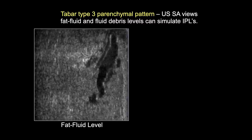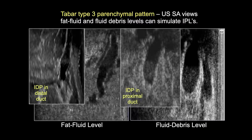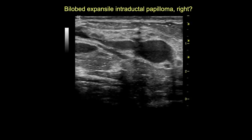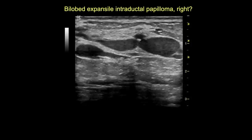A fat-fluid level with fat layered anteriorly can be very difficult to distinguish from a centrally located papilloma. Proteinaceous debris fallen to the posterior duct wall can be hard to distinguish from a peripherally located papilloma. A Tabar 3D image shows how proteinaceous fluid layers out creating a protein level. Dynamic blotment maneuvers clearly show all echogenic debris is mobile, converting an apparent BIRADS-4 lesion to BIRADS-2 duct ectasia.